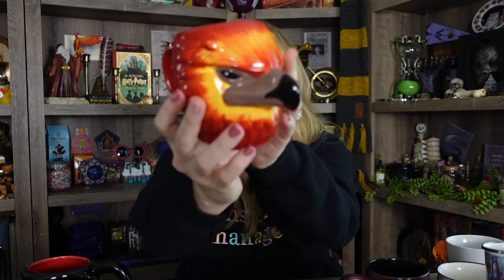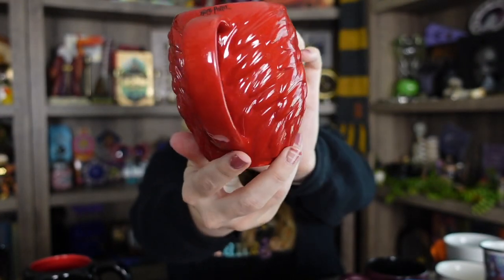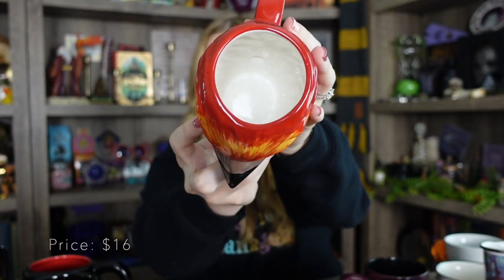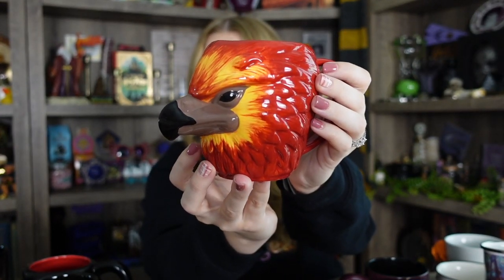Next is also from fun.com and it is my Phoenix mug. It's one of my favorites, mostly because of the design — it's so gorgeous. This would be a great one to display as well. This one is on the smaller side, so if you like your coffee black you would be good to go, but if you like to put a lot of creamer in it, it might not be enough room. But it is so cute. I'm so happy to have this one in my collection.